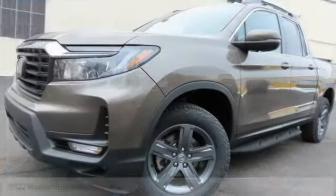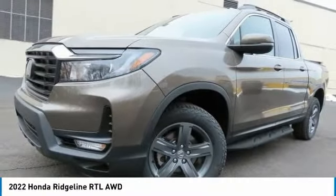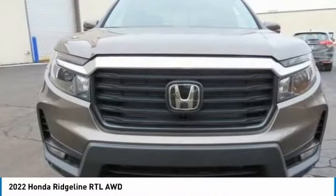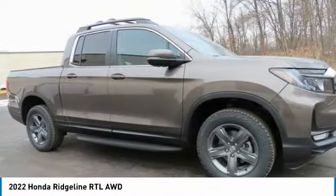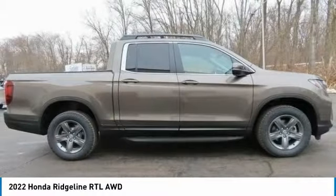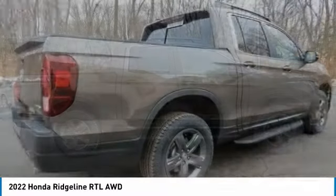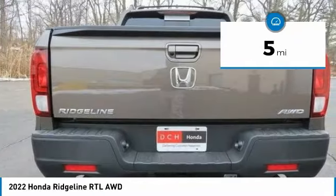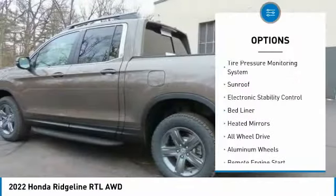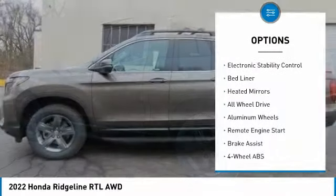Check out the 2022 Honda Ridgeline. The Ridgeline was designed to give you exactly what you need to get the job done, and with Honda quality built right in, this truck can be with you for the long haul. This vehicle has less than 100 miles.